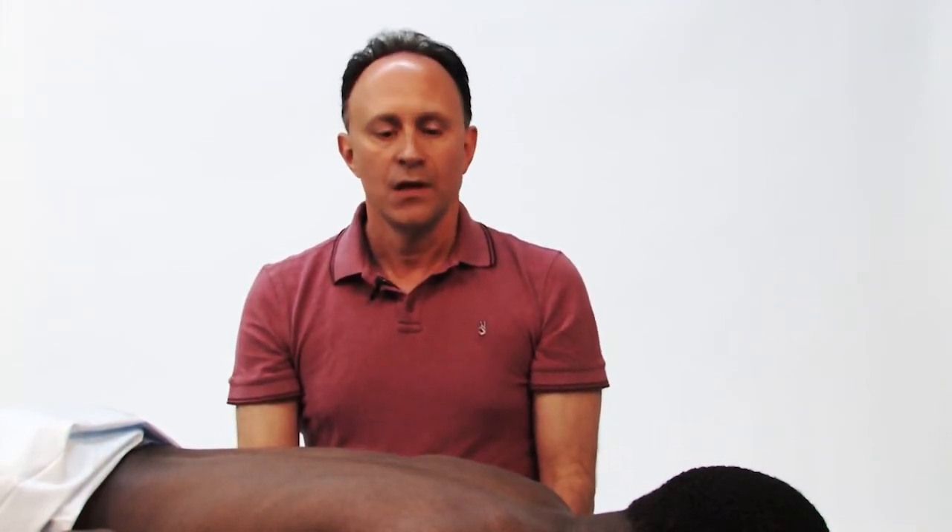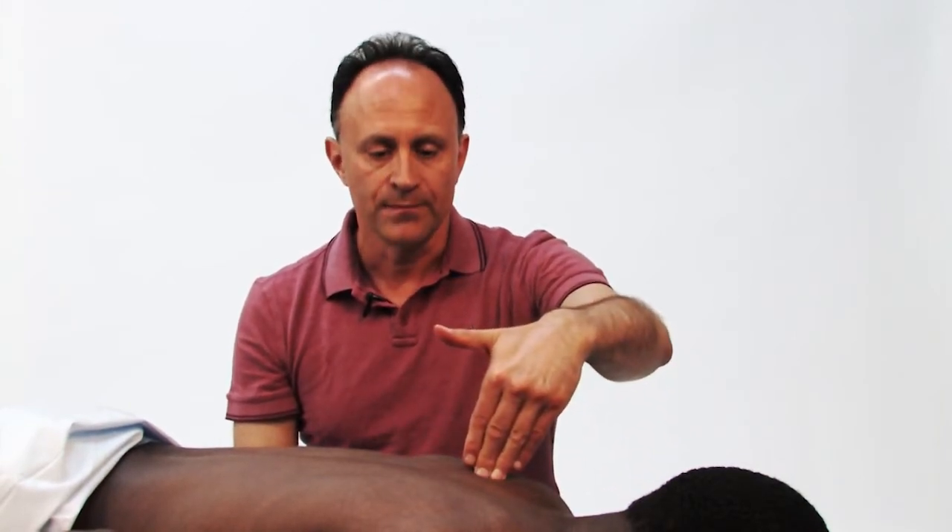Another principle of body mechanics is the angle at which you approach the contour of the client's body. For maximal efficiency, it's always best to meet the contour of the client's body perpendicular to whatever the contour's angle is.